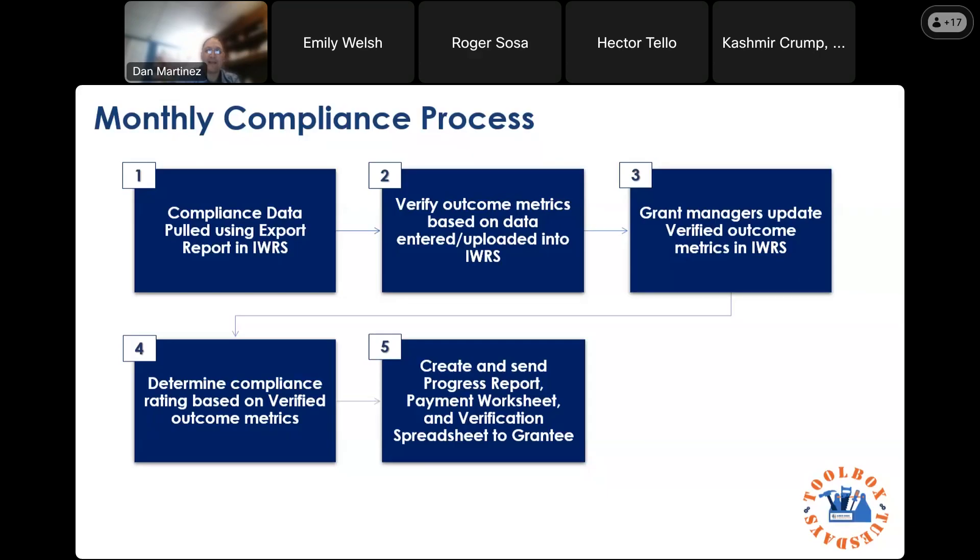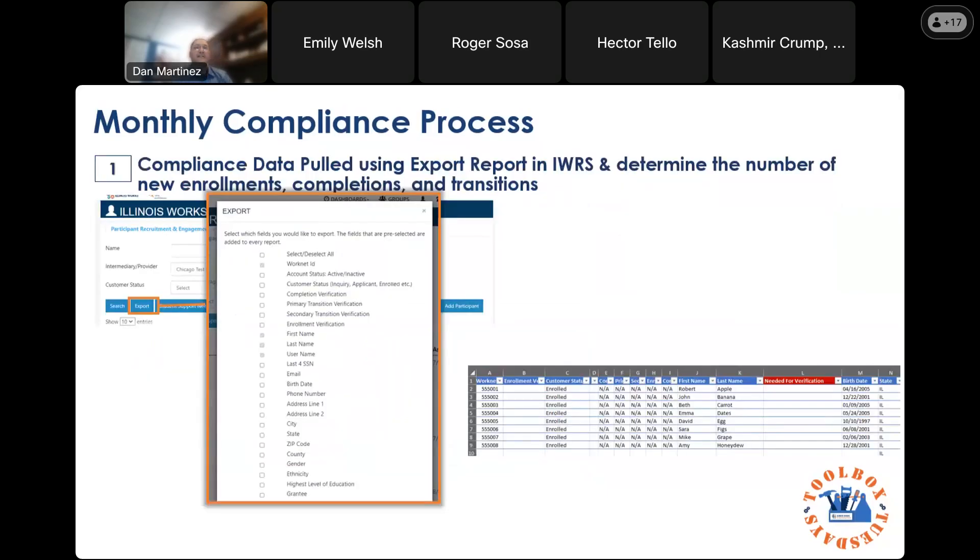Once we've done all of that, we determine the compliance rating using the verified metrics and the work plan. Every organization has a work plan stating how many people they'll enroll, complete, and transition per cohort — those are the goals you're held to. For example, if the goal was 20 enrollments and we verify 10, the enrollment verification will be 50%. The final step is putting all of that into reports we can share with each grantee. Grantees can essentially perform these same tasks themselves and identify whether someone will be verified, which is why we're sharing all of this.